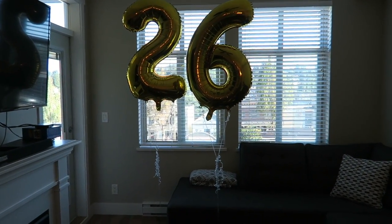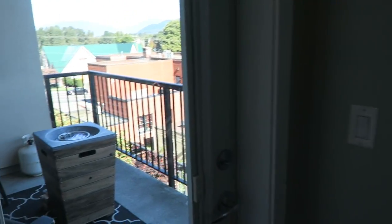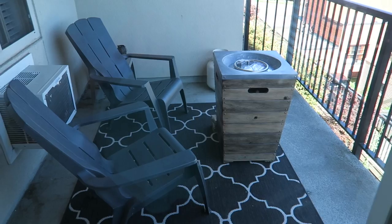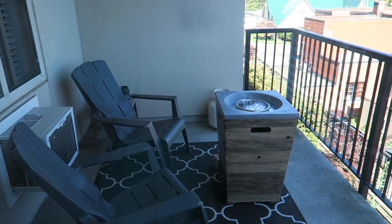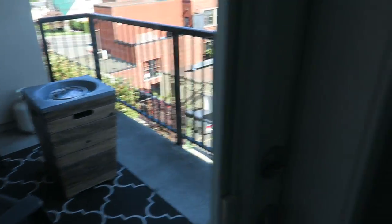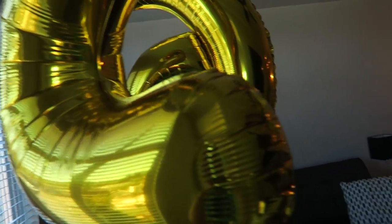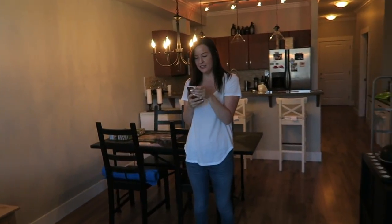We're all done setting everything up. We're just gonna put the balloons right there, and this is the fire pit that we bought — we just put it out there. It's not fully set up because we didn't feel like reading the instructions, so Roy can do that later. These are like huge balloons — the hugest!